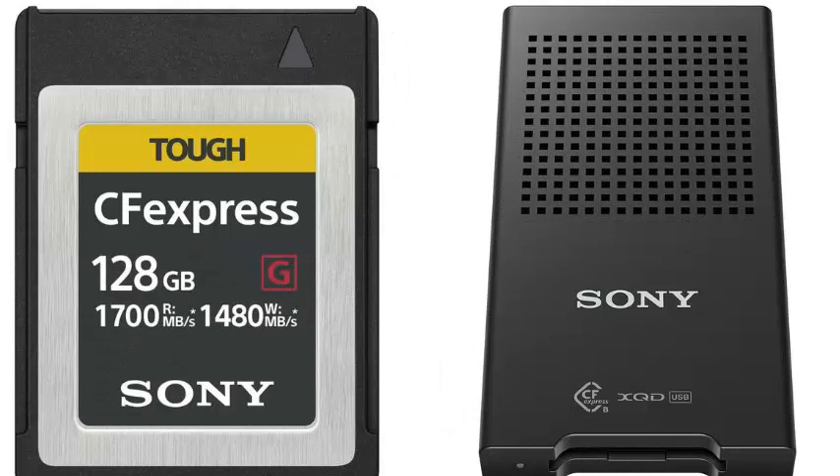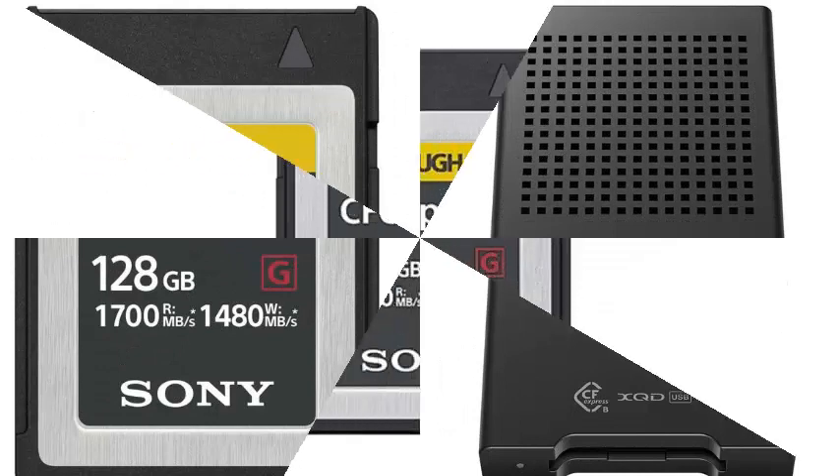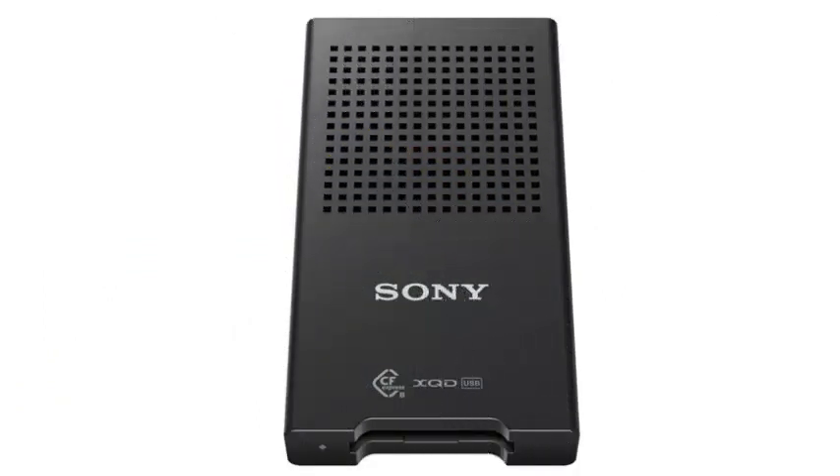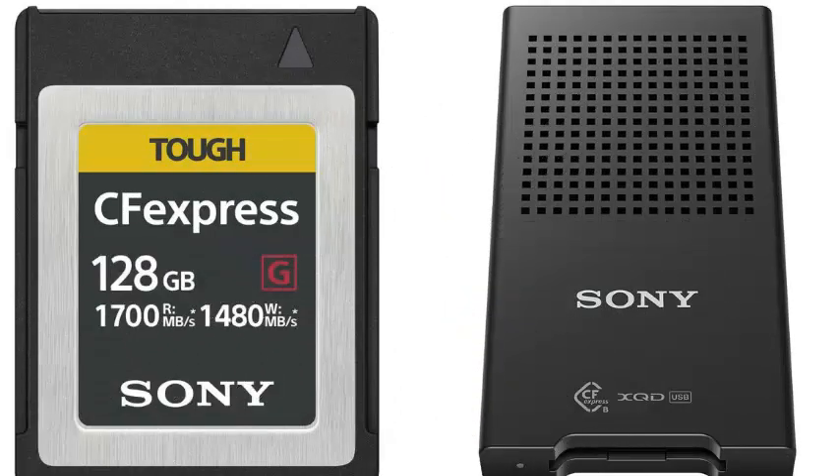Sony also announced a new card reader called the FX-Press, sold separately, model MRWG1, optimized specifically for the CFexpress Type-B card. It is designed to be durable, supporting up to 70N of bending force.